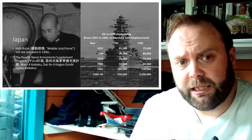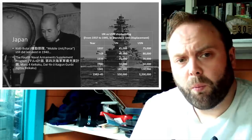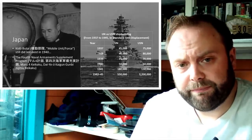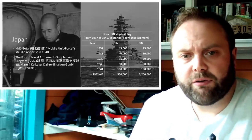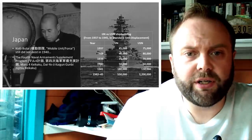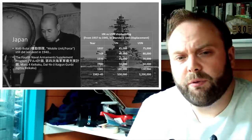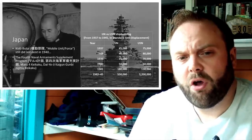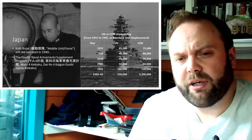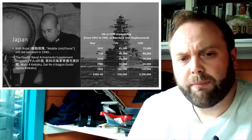And I say this with a lot of love in my heart: what are the Japanese building? When you look at this tonnage, it looks like a lot is being built. But you also realize — if you can surge up to 180,000 tons, what have you been building? What has been sucking all the life out of your shipbuilding prior to that?